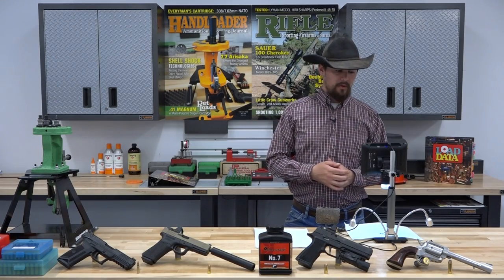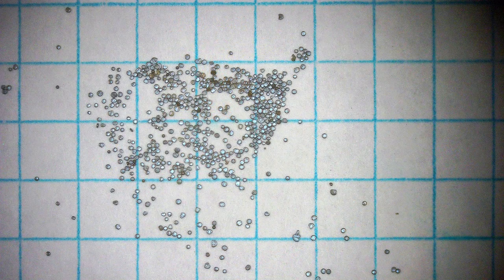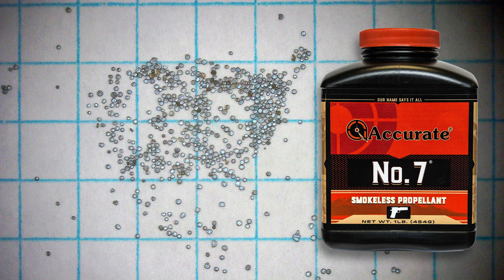Now that we have the powder under the microscope, we can take a closer look at it. Those grid squares you're seeing there are in tenth-of-an-inch grid squares, so you can see how big the kernel size is and the variation in kernel size as well. Accurate No. 7 is ideal for high-performance handguns such as the .357 Sig, .38 Super, .40 Smith & Wesson. 5.7x28 is another great application. I use it in 9mm and 10mm quite often with very good results. I've also found it to be good in magnum handgun cartridges such as the .454 Casull. When you're not looking for that peak velocity and performance, this is great for a more medium-power, economical load. And since it is a spherical, or ball, powder, it meters very well through powder measures — it's a great option for your progressive reloading press.